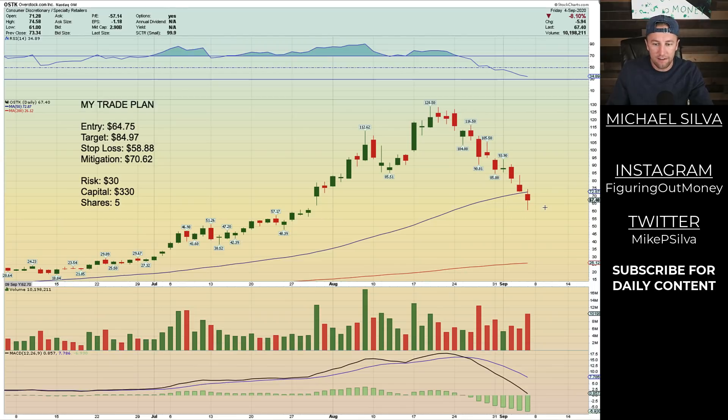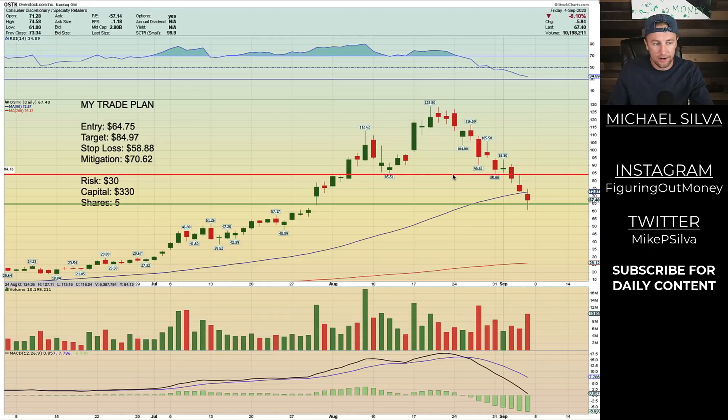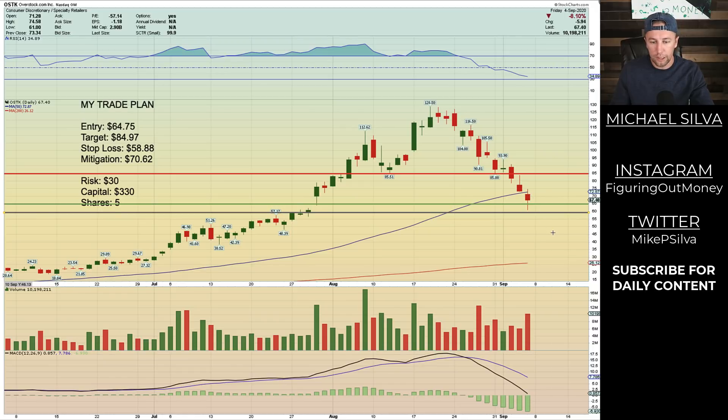My entry point is going to be at $64.75, approximately right here, which means the price has to come down a little bit more for my order to get filled. My target is going to be at $84.97, right here — the reason I'm putting my target there is because it clearly acted as resistance and support previously, so there's probably going to be some price hang-up around that area. As far as my stop loss, I'm going to put that at $58.88. If the price continues to move lower, I'll get stopped out right here and look for other trades. The mitigation point is going to be at $70.62, approximately right here, before we run into the 50 period moving average.